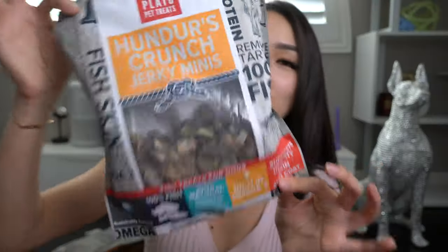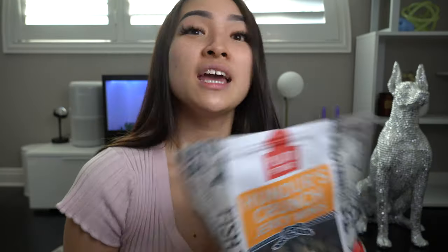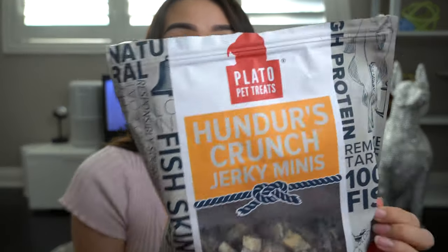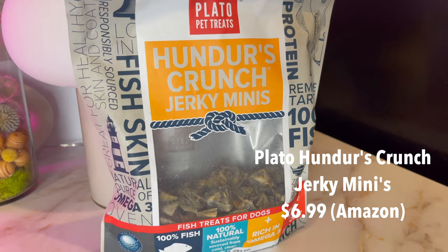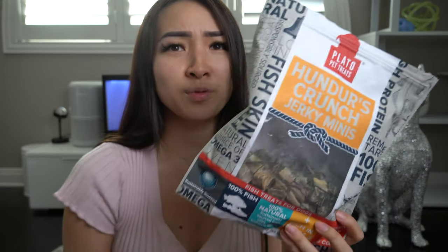Next up we have fish treats. Draco's favorite — he's not really food motivated, he's more prey-drive motivated. Katana is more food motivated but even she's really picky about some treats. These from Plato's Pet Treats, they love this stuff so much — I think because it just smells like straight-up fish. I always have a bag of these on deck, they're really reasonably priced too.